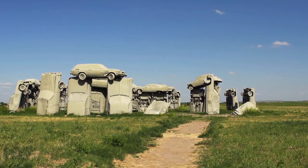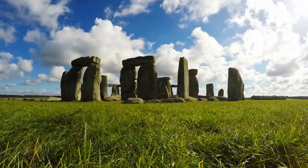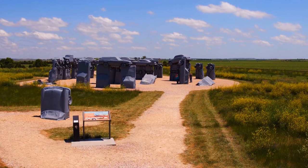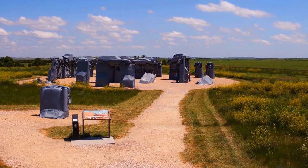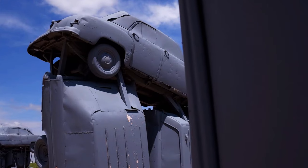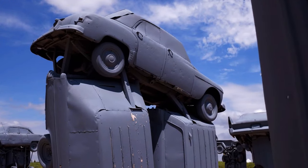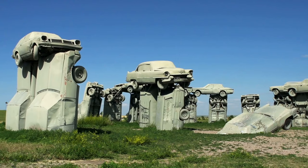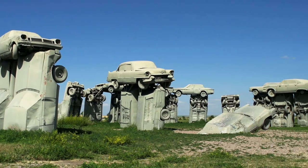Carhenge is the weirdest landmark of Nebraska. Its author studied the real Stonehenge and created his own version out of old cars as a tribute to his father. Some cars stand like monoliths, others are connected into arches. When asked why he did all this, the creator said, 'Why not?'